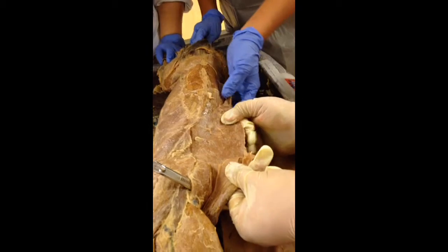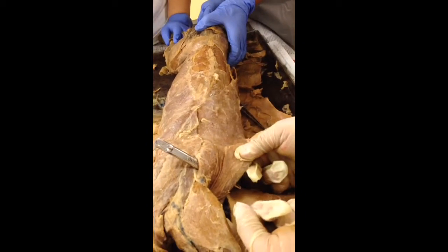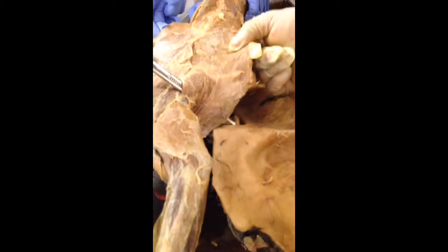This huge muscle right here, from the lower back into the armpit, that's the latissimus dorsi. You can see it on this side too — latissimus dorsi.